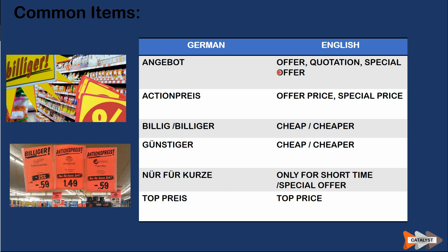Some common words you normally see in a supermarket: 'Angebot' means offer, quotation, or special offer. 'Aktionspreis' means the offer price or special price. 'Billig' or 'billiger' means cheap or cheaper. 'Günstig' or 'günstiger' means the same. 'Nur für kurze Zeit' means only for a short period of time, indicating a special offer. 'Toppreis' also means top price, as it sounds in English.